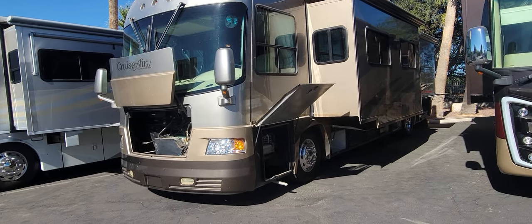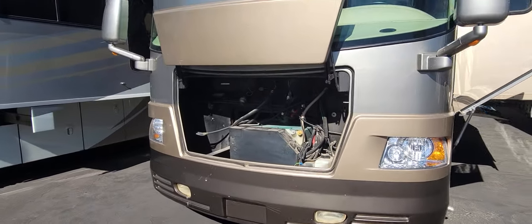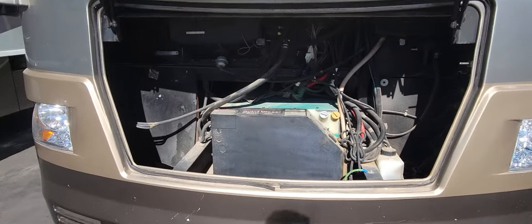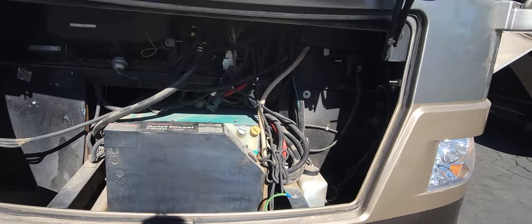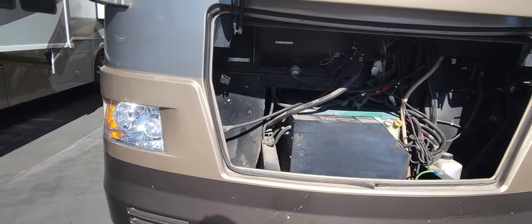Starting up front for your generator: it's a Cummins Onan Quiet Diesel 7500. It's not on a tray but it's pretty decently accessible.